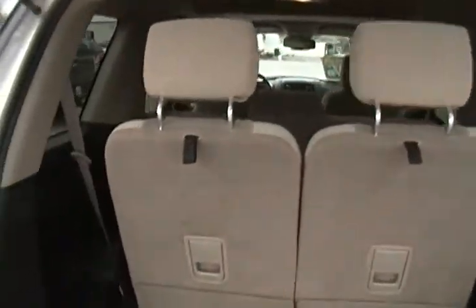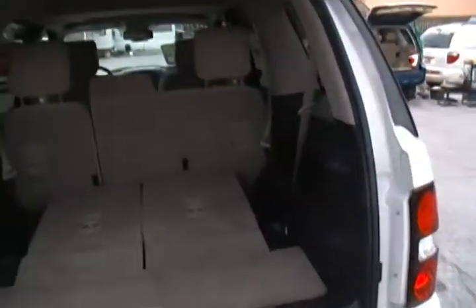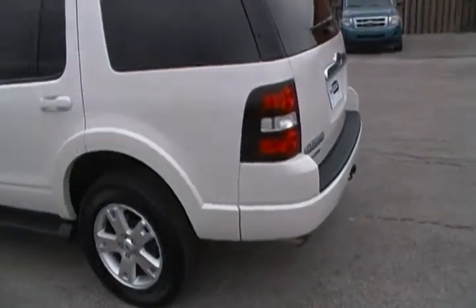There's your third-row seat — these things flip down so you can have full access to the back of your vehicle and store lots of stuff there. No dents, no dings, no paintwork, no scratches. There are no apologies for this vehicle whatsoever.